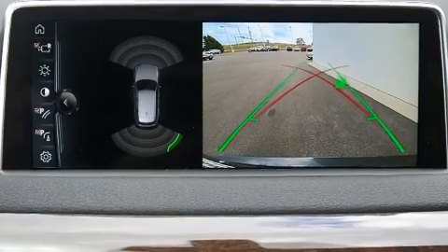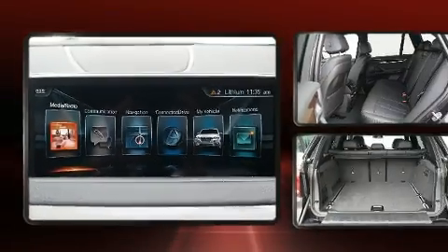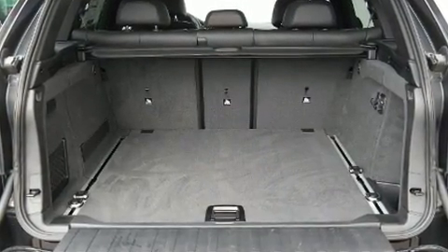BMW ensures the safety and security of its passengers with equipment such as dual front impact airbags, front side impact airbags, and four-wheel disc brakes with ABS. With electronic stability control supplementing mechanical systems, you'll maintain precise command of the roadway.